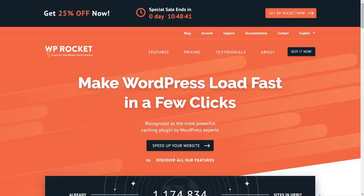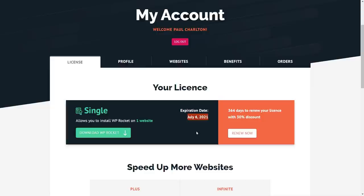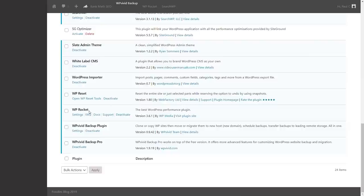A lot of people on my channel and inside the Facebook group are using WP Rocket, so I'm interested to see how it fares. Like I said at the top, this has been purchased out of my own pocket. I logged into my account, downloaded the plugin, and installed it into WordPress. WP Rocket is now activated.